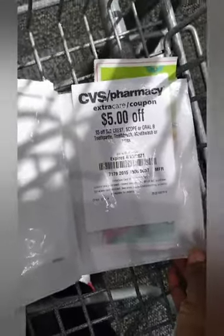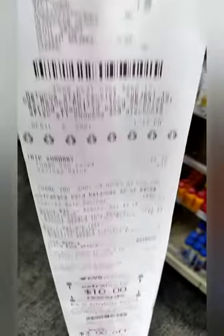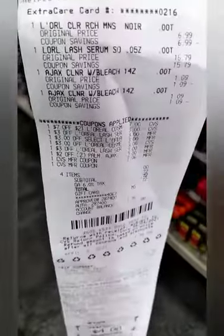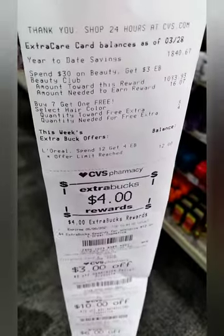I was like, oh my god. So I decided to just go ahead and do my deals and get out of the store quick. I'm showing y'all that it worked out except I forgot to use that CRT. I got ten ECBs back. Then I was showing the receipt for the L'Oreal deal because I thought I'd have to use that $4 ECB, but I didn't.